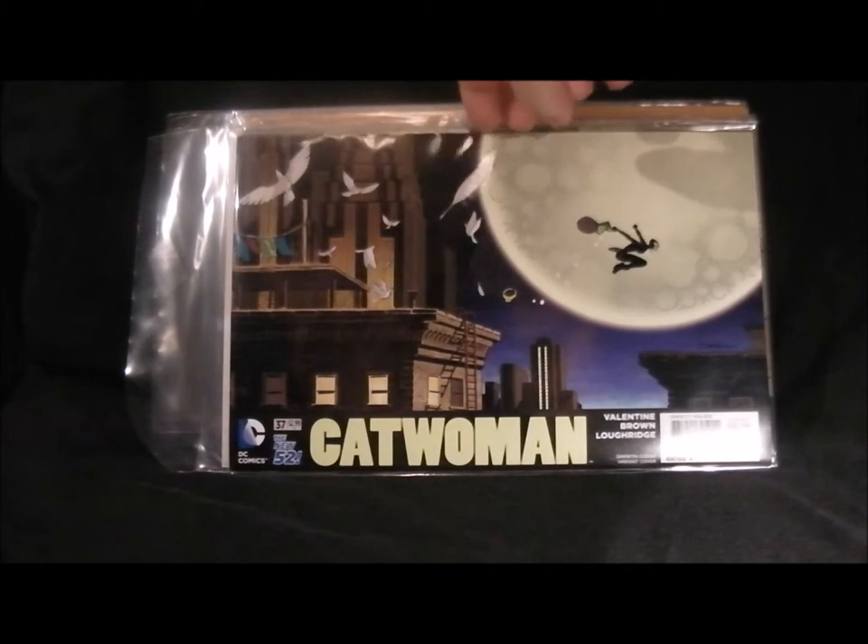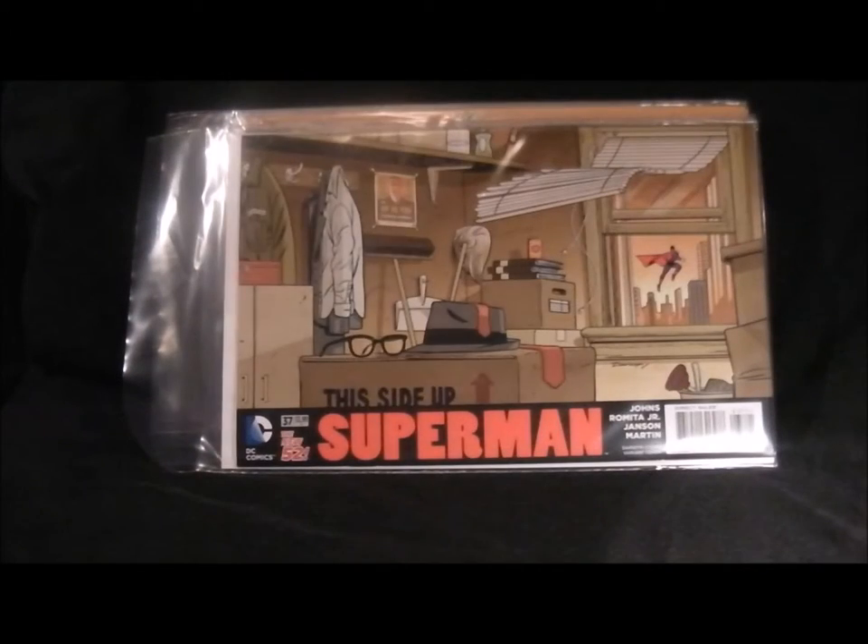Next one is Superman, and this is probably one of the worst ones I think - Superman flying out the window. It's a good job he remembered his trousers because he would have been flying over Metropolis with his bits out in front of everyone. So there we go, that's Superman number 37.